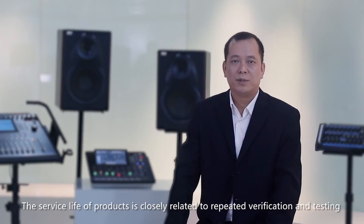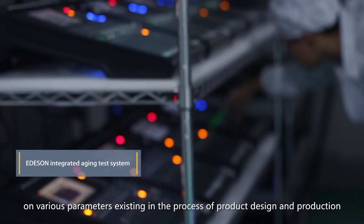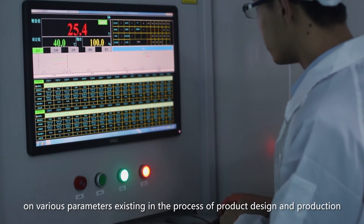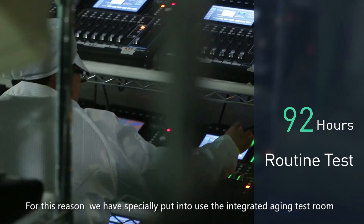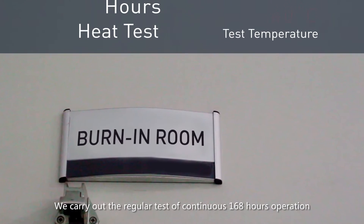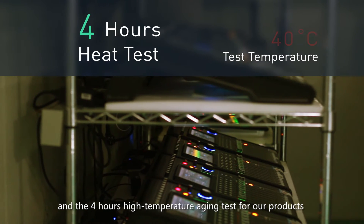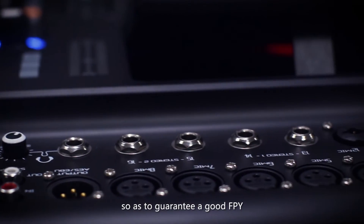The service life of a product is closely related to repeated verification and testing on various parameters existing in the process of product design and production. For this reason, we have specially put into use the integrated aging test room. We carry out the regular test for continuous 168 hours operation and the 4-hour high-temperature aging test for our product, so as to guarantee a good FPY.